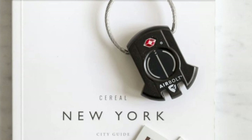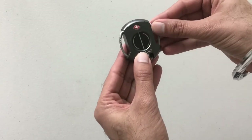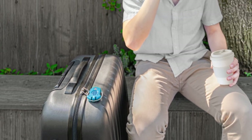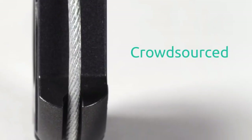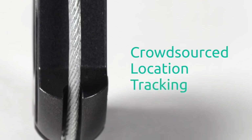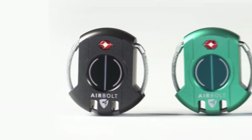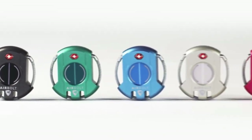Being so compact makes the lock quite versatile for everyday use, including for locking a bike, mailbox, and travel luggage. For safety, Airbolt uses 128-bit encryption that can only be unlocked with your phone. But if the phone runs out of battery, you could use a backup code to access the lock without a smartphone.